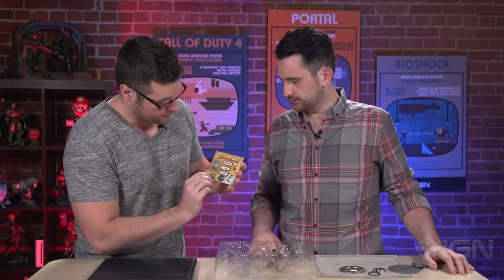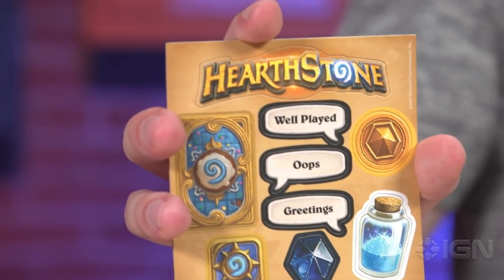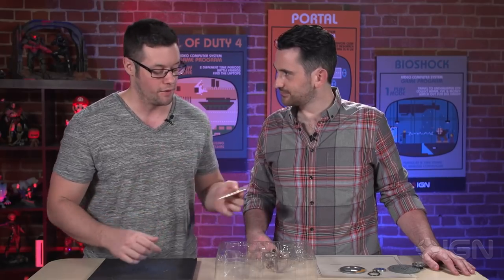We also have some Hearthstone magnets. This is 'Oops,' which replaced 'Sorry' — that was a big controversial change in Hearthstone. They really nerfed the ability to kind of DM your opponent by saying sorry.